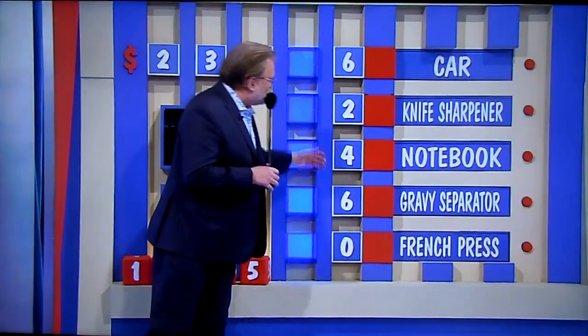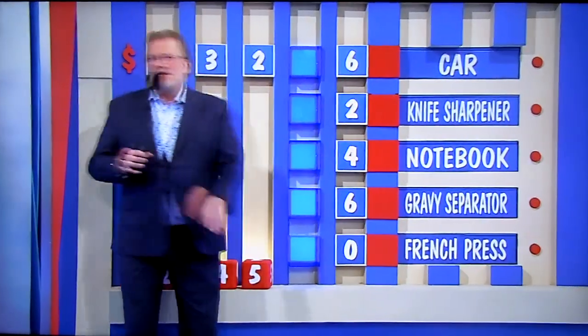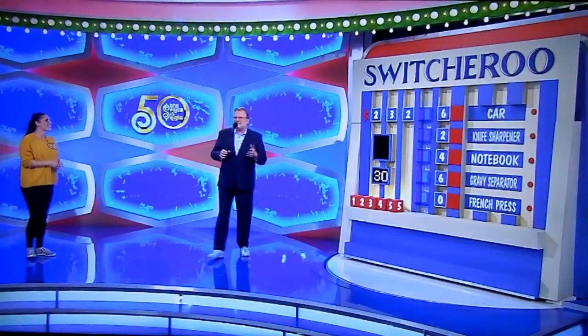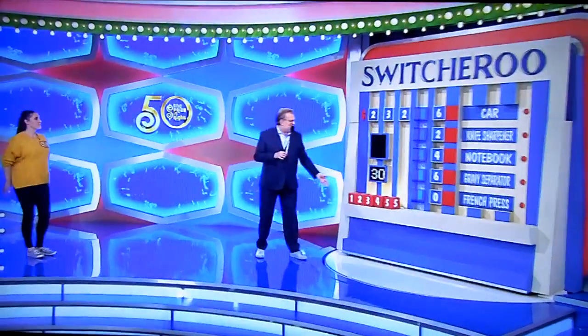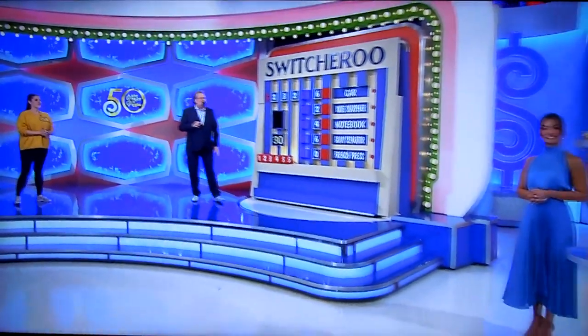Besides the car, we have the knife sharpener, notebook, gravy separator, and French press. All very nice small items, but I don't care if you get a gravy separator. Gravy should do what it wants. Let's describe these other items to you so you have a fighting chance of knowing where the numbers go.